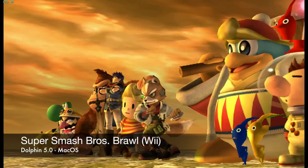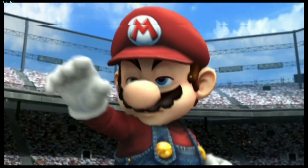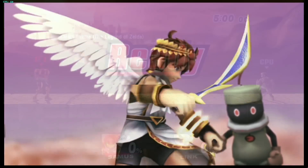So it's safe to say that pretty much every GameCube game is playable. But how about Wii games? Aside from the obvious problem of needing a Wii remote to actually play most of these games, the Dolphin emulator handles them really well on macOS.